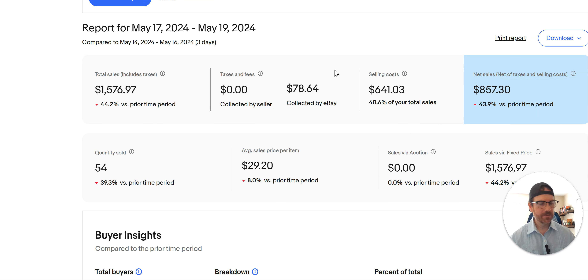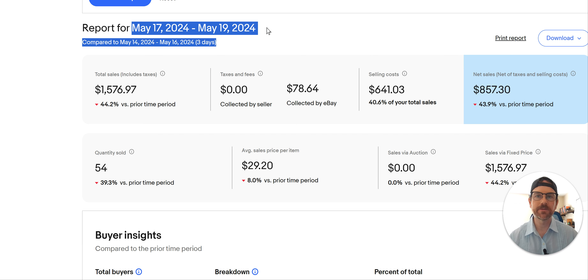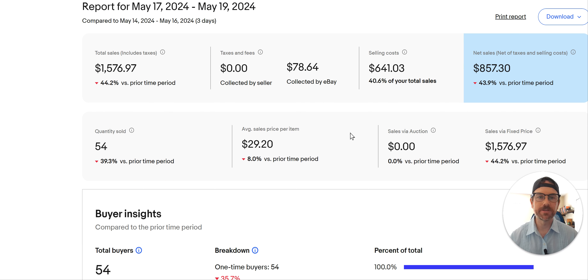Hey everybody, welcome to the channel. Welcome to another Monday. I hope you had a good weekend. I'm Red Beard, this is the Red Beard Grind. All I do is make videos of what I sold on eBay and sometimes Poshmark, Monday through Friday. I release these consistently, so if you wanna see the brands that are selling and what they're selling for, hang around, click that subscribe button and give me a thumbs up. I try to go fast so I don't waste your time.